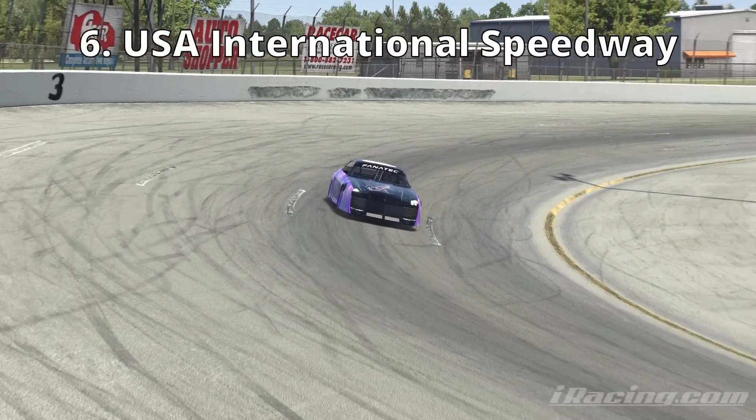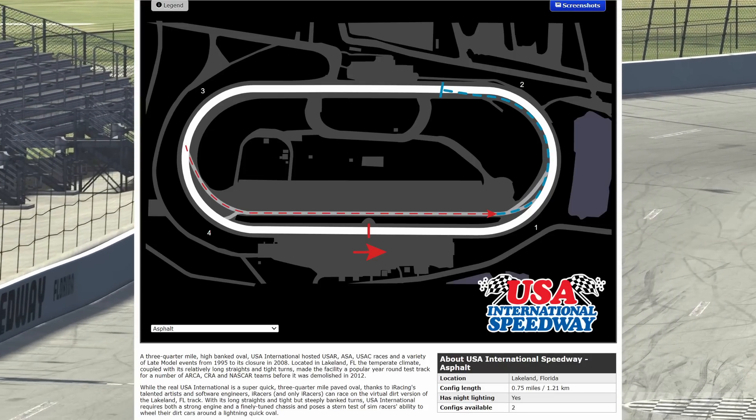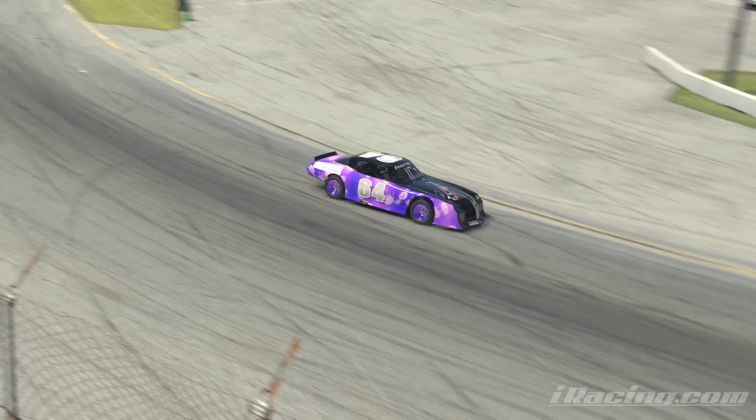At number six is USA International Speedway in Lakeland, Florida. This is another track that all rookies who have ever driven an oval are probably familiar with, as it is one of the base content tracks for the street stock series in iRacing.